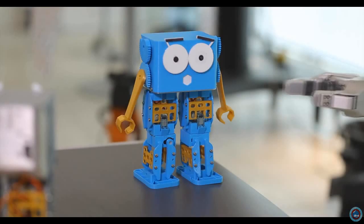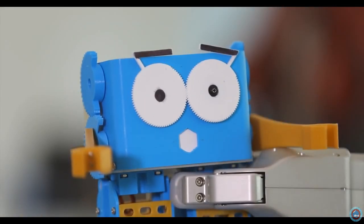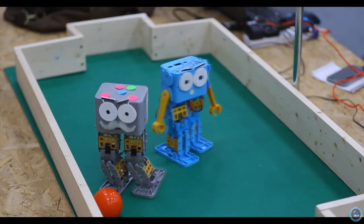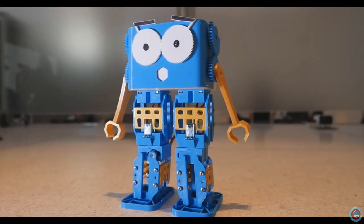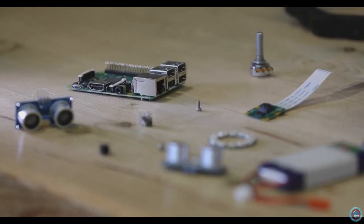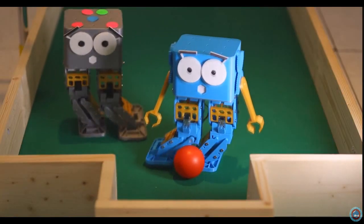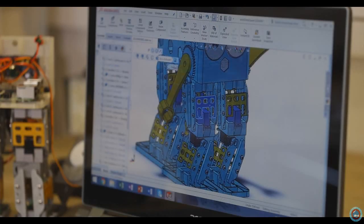But robotics is way more than just programming. Marty lets you learn about all kinds of things: motor control, balance, sensors, mechanical design, and more. Marty is really customisable and upgradable. The electronics make it easy to add all kinds of sensors and motors, and they'll even support a whole computer like a Raspberry Pi. Add a camera and you can even program him to play football. All the parts are 3D printable, so you can make whatever you can imagine.